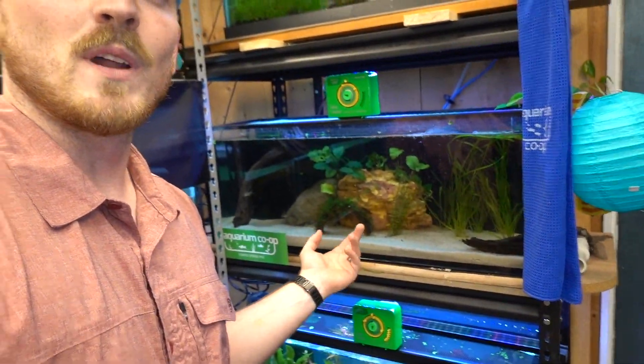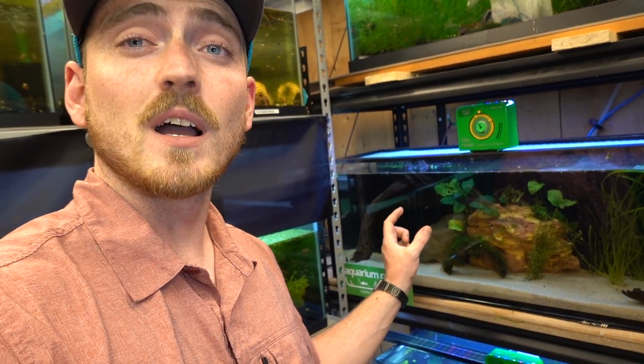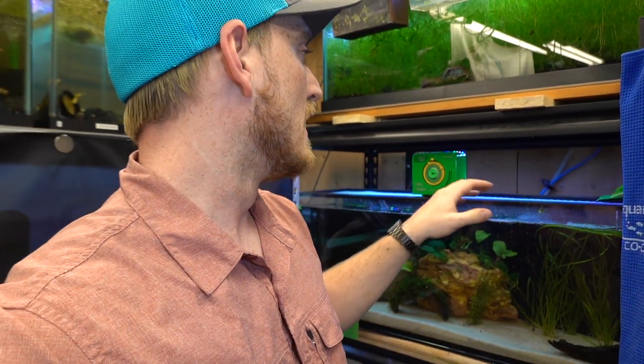We are going to be putting them into this fish tank right here. We set this up a while back. I moved my colony of longfin Corydoras in here — the salt and pepper longfin Corydoras, or Corydora plateus I think is how you pronounce it. There are four of them in here. We've got a really nice Nuvo L30, a long 30-gallon, and it's got a whole system of filtration in the back. We also have the Aquarium Co-op easy feeder on here.